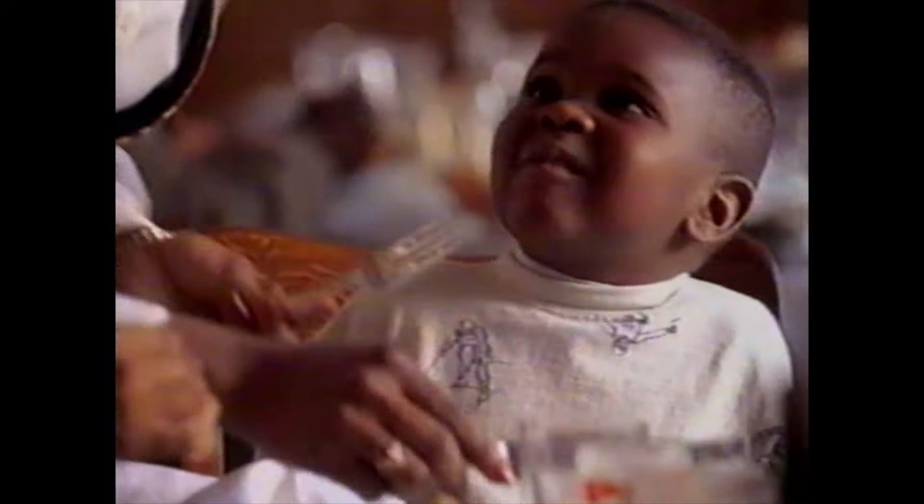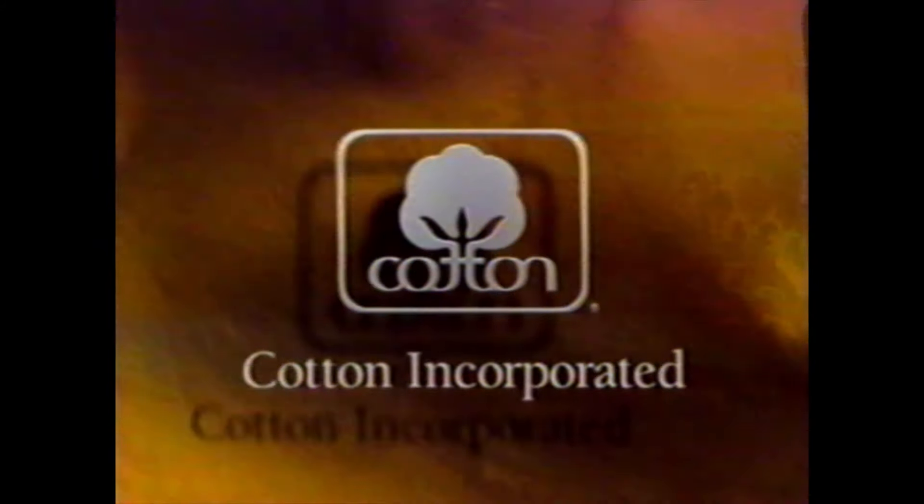Joy is not like a pie — the more you share it, the bigger it gets. The look, the feel of cotton — the fabric of our life. This is cotton.